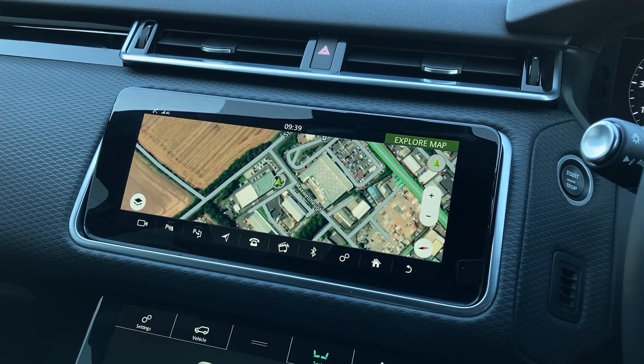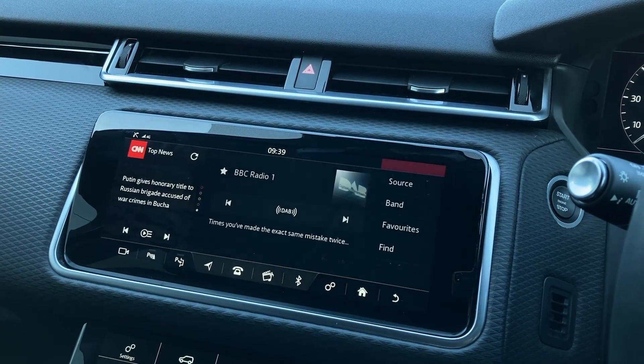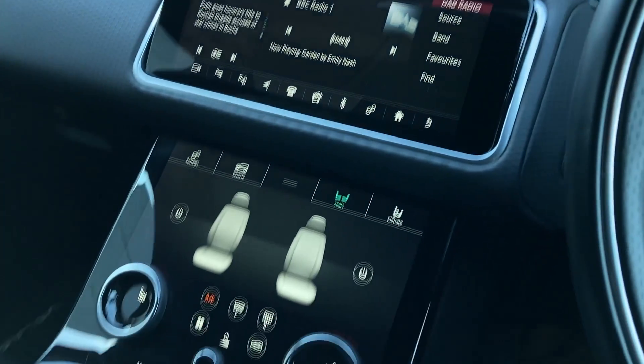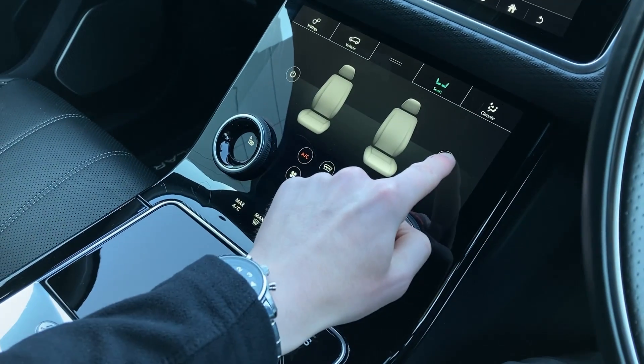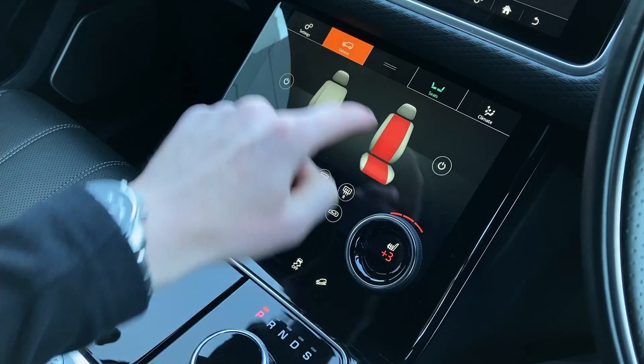On the touch display we can see the satellite navigation, the rear camera, and the DAB radio. On the lower touch display we have the heated seat controls as well as the terrain response controls.